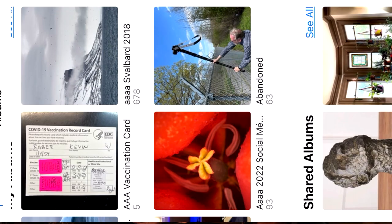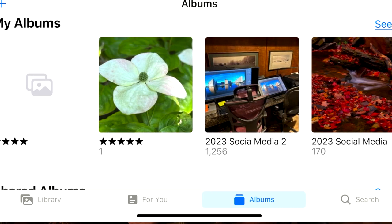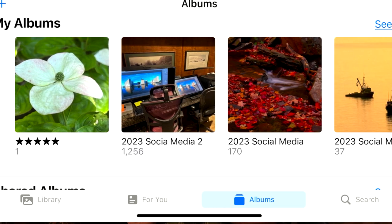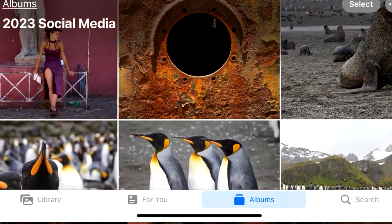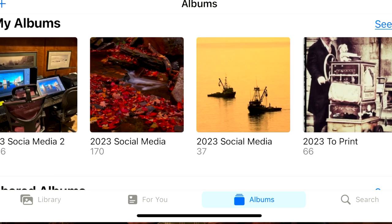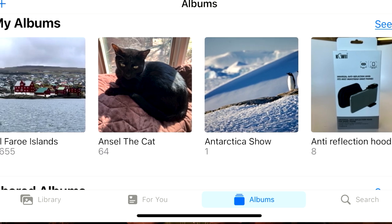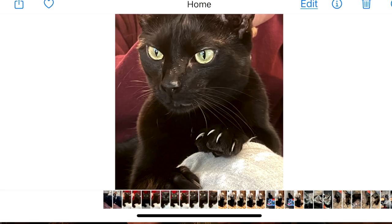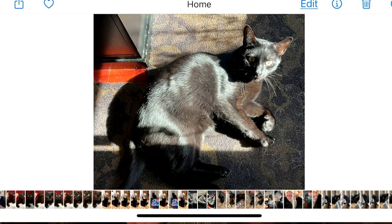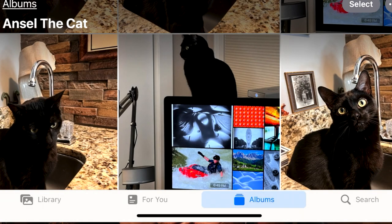I also have Albums. Albums allows me to look at all my images that I've moved in the Photos app into different albums. For example, I have an album called Social Media, and you can see the images in it. If I scroll into a different album — here's Ansel the cat, my cat. I have an album for Ansel. Very cute pictures. I name my cats after well-known photographers. So this has a lot of versatility.